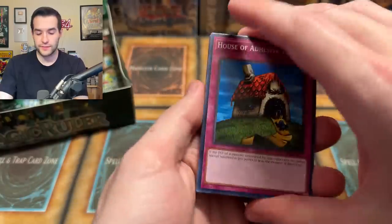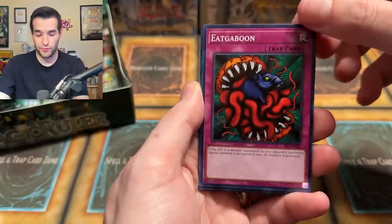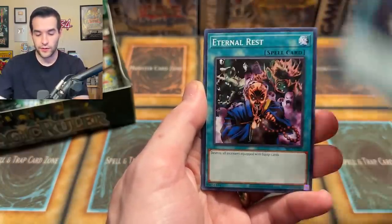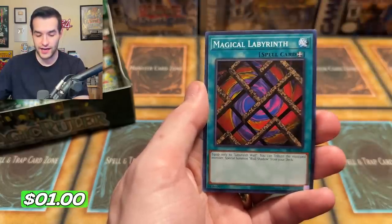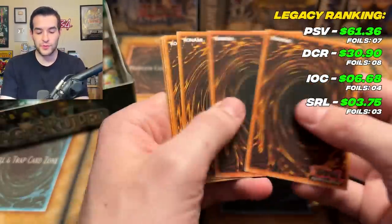Spell Ruler, give us something amazing. We have a House of Adhesive Tape, Minar, Eat Gaboon. Poor rat. We have Turtle Oath, Eternal Rest, Darth Maul, Twin Long Rods, Doomerodos, Cyber Jar, and a Magical Labyrinth. Cyber Jar is a pretty nice one, but it's not a foil. I feel like that could have easily been an ultra rare. We also got Tio number two and Darkness Approaches.